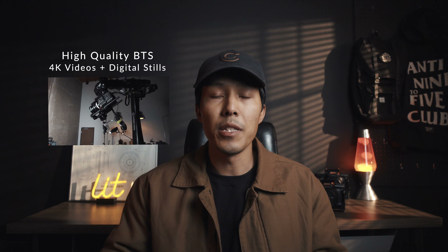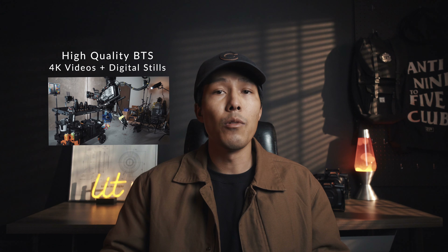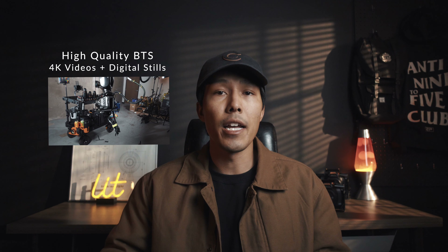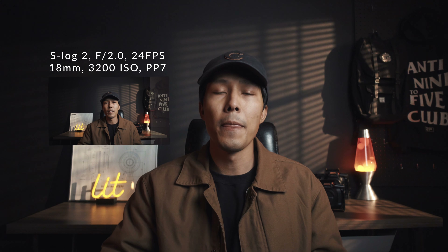It's something I always bring when I travel so I can film BTS, take quick pictures, or shoot in 4K or super slow motion if needed. Right now I'm filming all of this on the Sony RX100 Mark IV. The autofocus is tracking my face — we're shooting at f2 and 3200 ISO in S-log 2, so I get to grade it afterwards in a picture profile I'm very used to using.